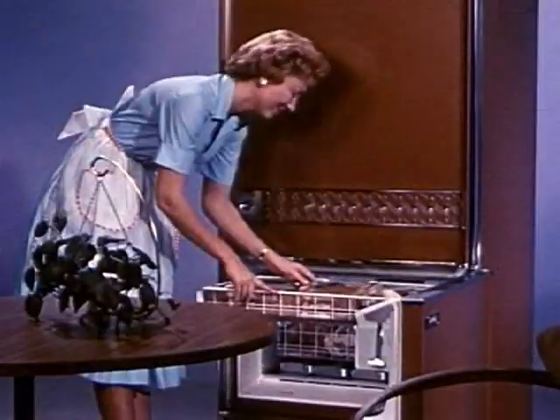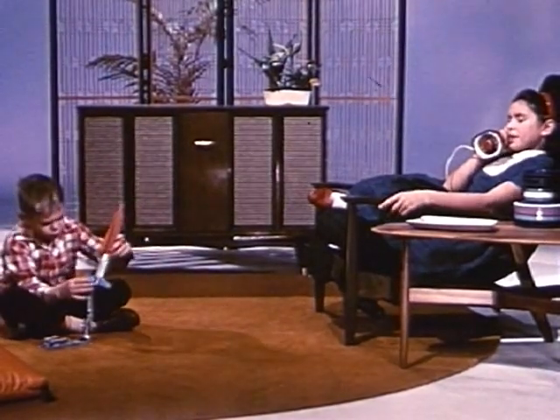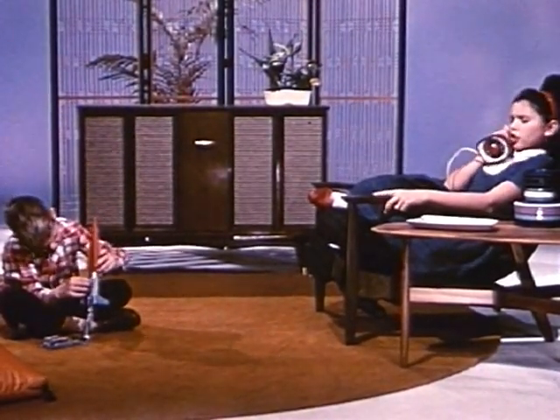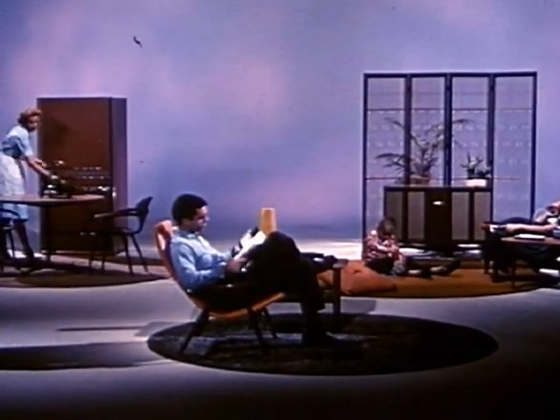Introducing the American way of life on the threshold of the golden sixties: color, style, comfort, utility, and convenience. Recreation. Fun. These are the ultimate desires of today, tomorrow, and the years ahead of us. Much sought-after features in our everyday surroundings that are relaxing, refreshing, and stimulating.